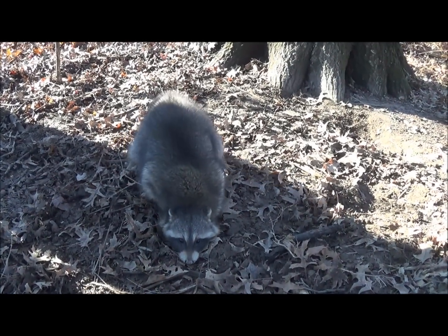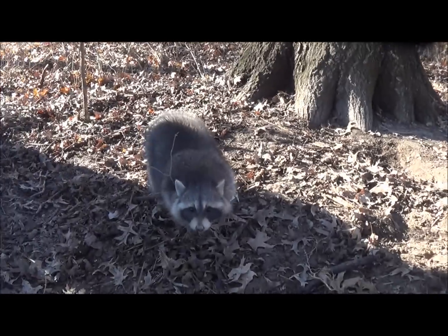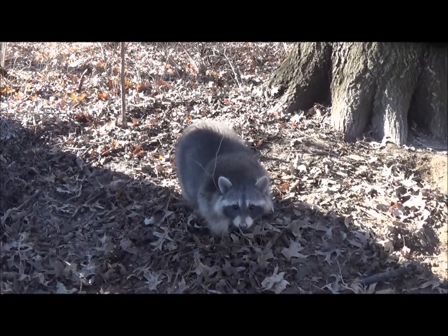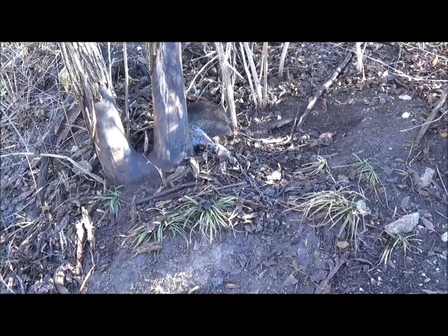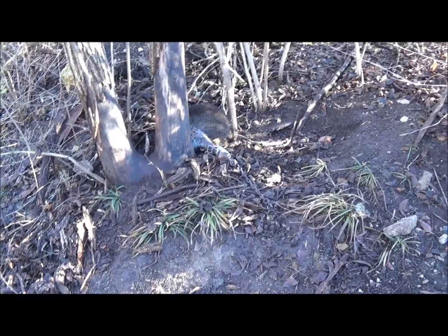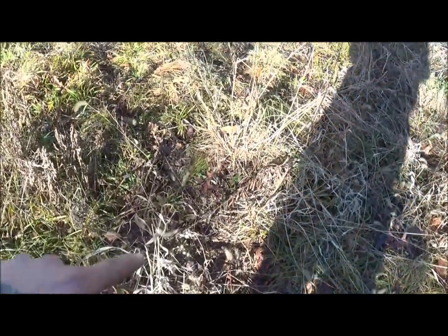Got this nice coon here again — setting up on trails they're walking across. We'll get them taken care of. Got a coon right there in a dog proof. You can see a faint trail right there; it's overset with all these small game trails.